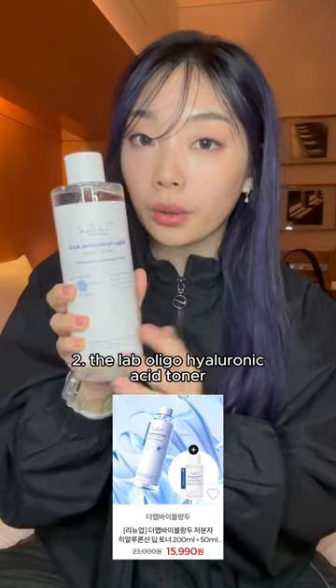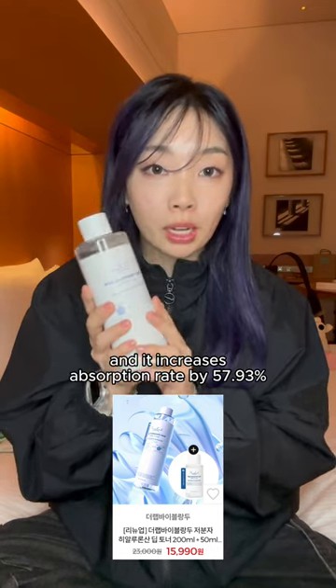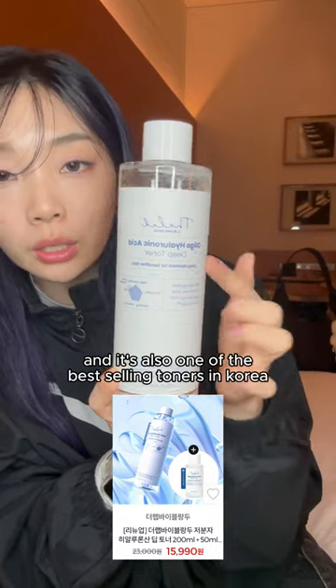Number two, the Lab Oligo-Hyaluronic Acid Toner. This one is perfect for dry skin and it increases absorption rate by 57.93%. It's also one of the best-selling toners in Korea.